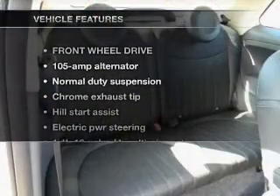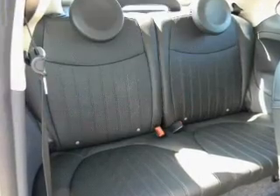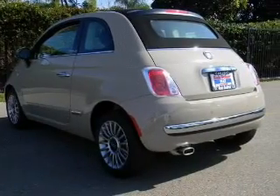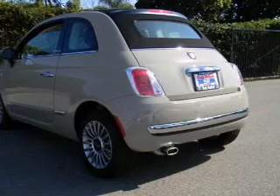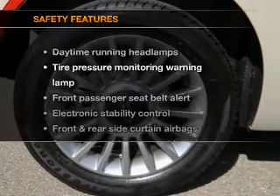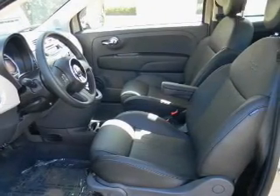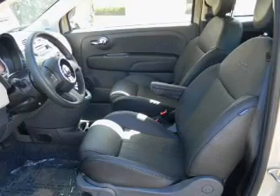With these notable features, you won't want to miss out on the opportunity to own this amazing ride: air conditioning, power door locks, power windows, power steering, cruise control, an alarm system, an adjustable tilt steering wheel. For your peace of mind, the following safety equipment is included: side airbag and stability control.